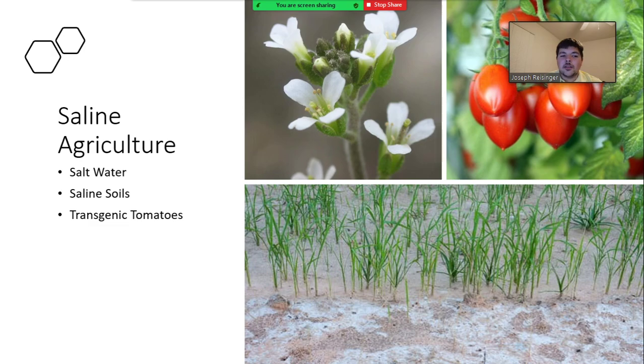One example is a tomato plant that was created in 2001 by researchers including Zai Zeng and Aldorado, using a gene modification to allow the tomato to tolerate salt water.